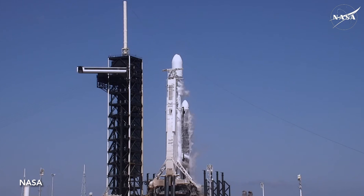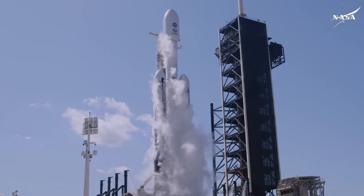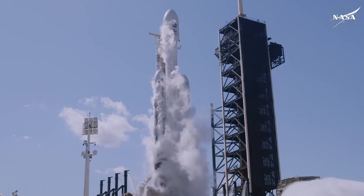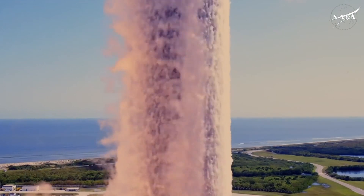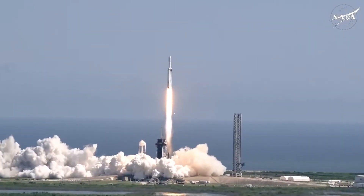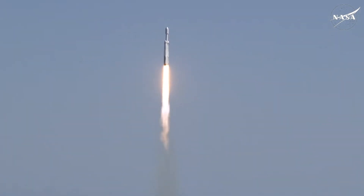15 seconds and counting, and here we go. 10, 9, 8, 7, 6, 5, 4, 3, 2, 1, ignition, and liftoff — liftoff for Falcon Heavy with Europa Clipper, unveiling the mysteries of an enormous ocean lurking beneath the icy crust of Jupiter's moon Europa.